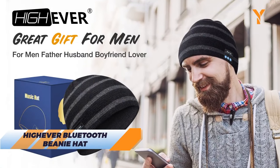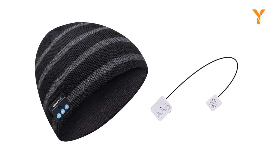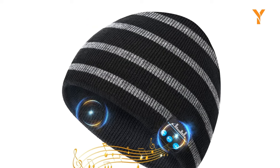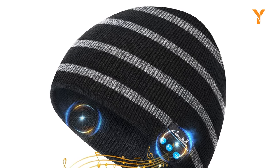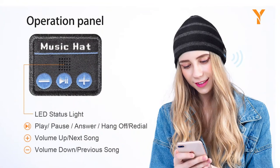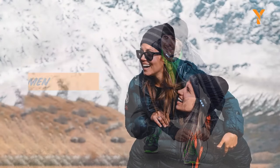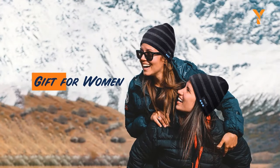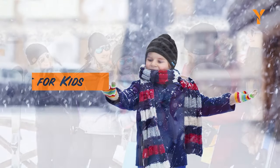The HiEver Bluetooth Beanie has seamlessly combined style and technology, making it the coolest gadget-centric gift idea for anyone. This innovative beanie boasts the latest Bluetooth technology, ensuring a quick and hassle-free connection to your devices, allowing you to enjoy hands-free calls and music playback while staying warm in the winter. What sets it apart is its astonishing sound quality, featuring high-performance stereo loudspeakers that deliver deep bass and crystal clear treble. With an impressive battery life of 10 to 12 hours and a quick 1.5 to 2 hours charging time, it's the perfect companion for outdoor activities like running, skiing, and hiking.